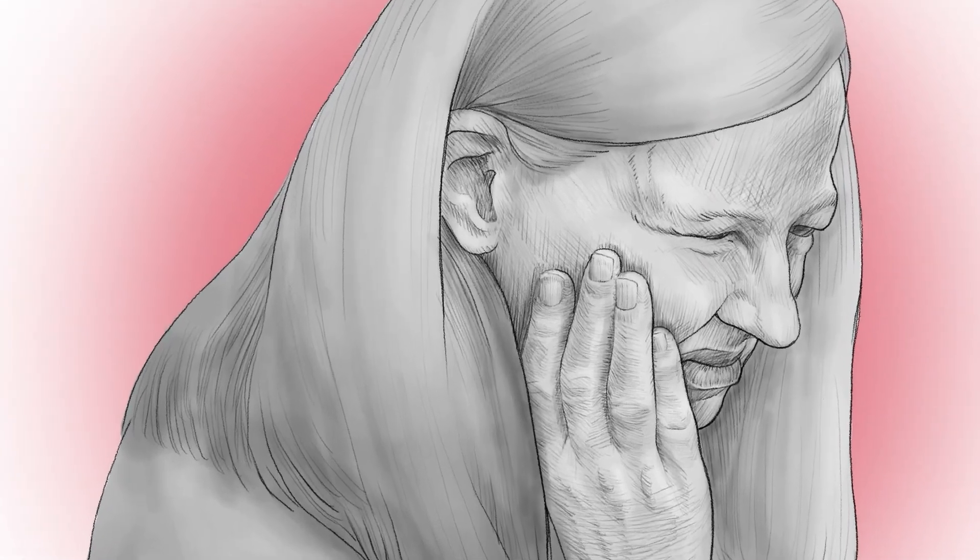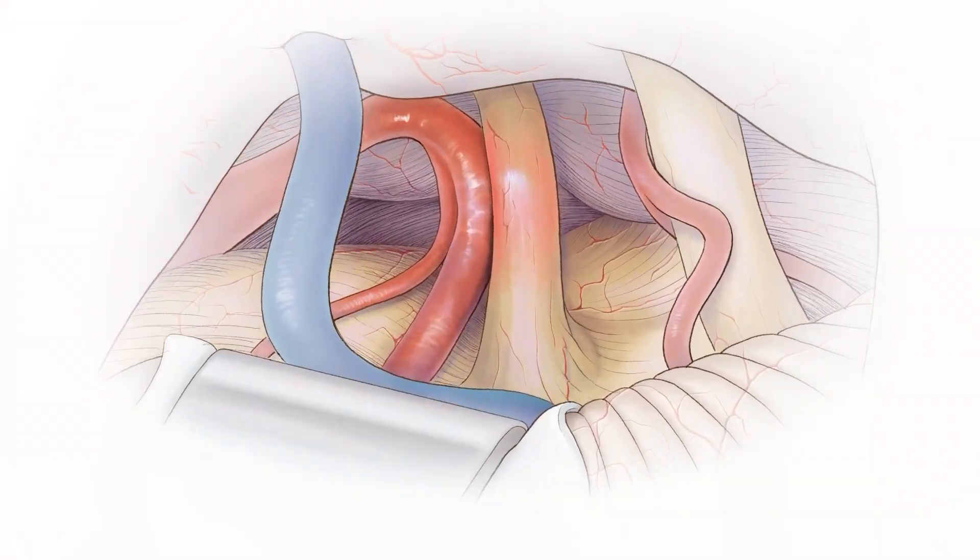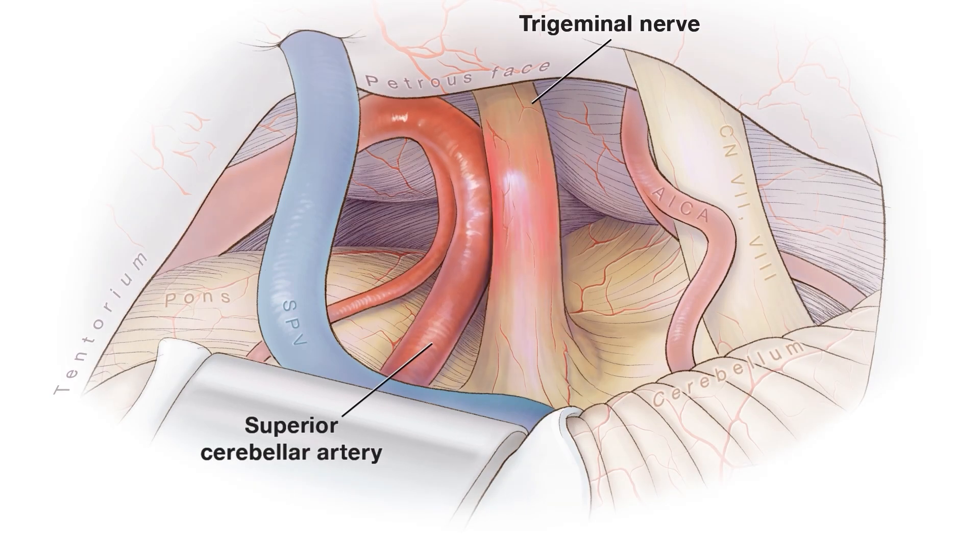Trigeminal neuralgia is a facial pain disorder. The pain is caused by a blood vessel pulsing against the trigeminal nerve.